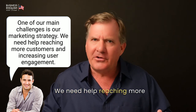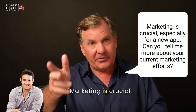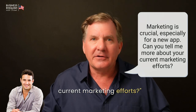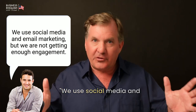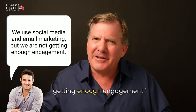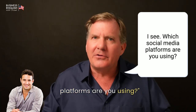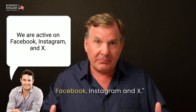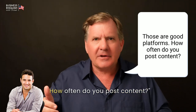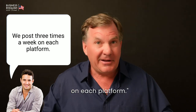[John:] We need help reaching more customers and increasing user engagement. [Grant:] Marketing is crucial, especially for a new app. Can you tell me more about your current marketing efforts? [John:] We use social media and email marketing, but we're not getting enough engagement. [Grant:] I see. Which social media platforms are you using? [John:] We are active on Facebook, Instagram, and X. [Grant:] Those are good platforms. How often do you post content? [John:] We post three times a week on each platform.